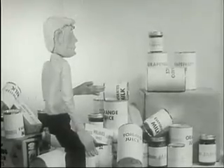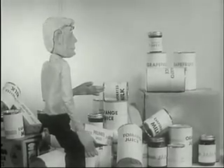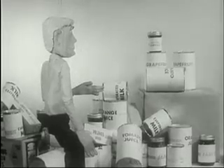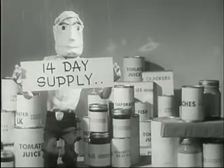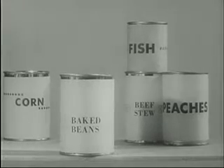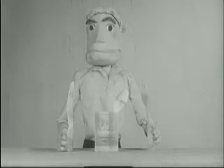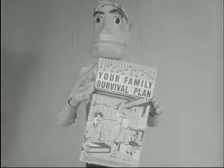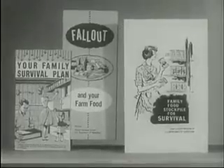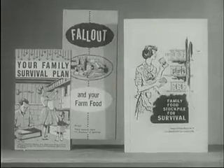During any disaster, natural or nuclear, you may be forced to survive for a few weeks with the supplies you have on hand. Will you be prepared? We suggest you store a 14-day supply of food. Choose foods your family likes — that require little or no water, can be eaten without heating, are put up in one meal size, and can be rotated in your home food supply. Remember, a strong defense begins with a prepared family and ends with a protected nation. Be prepared — store your emergency food supply today.